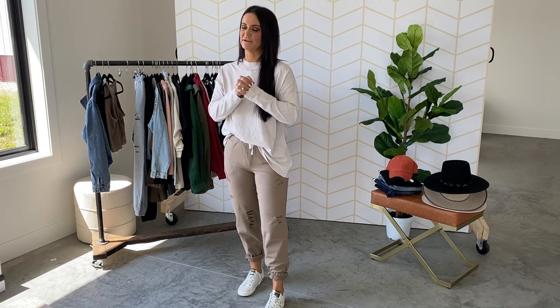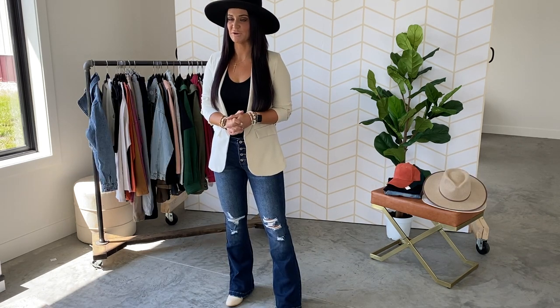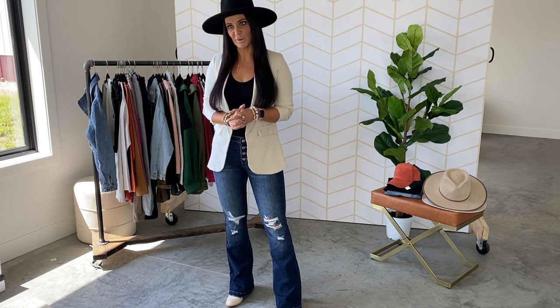I'm wearing the mocha color. These are releasing Saturday — Chelsea DeBoer by Lily and Lottie, extra small up to 2XL. I am wearing a size small, which is my preferred size. In general, recommending your typical size to get that just right boyfriend style vibe. This outfit is such a me outfit — anytime you hand me a new blazer or moto jacket, it's probably going to go home with me.